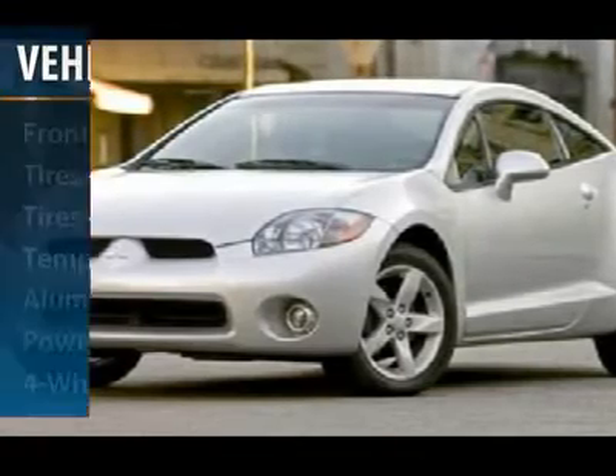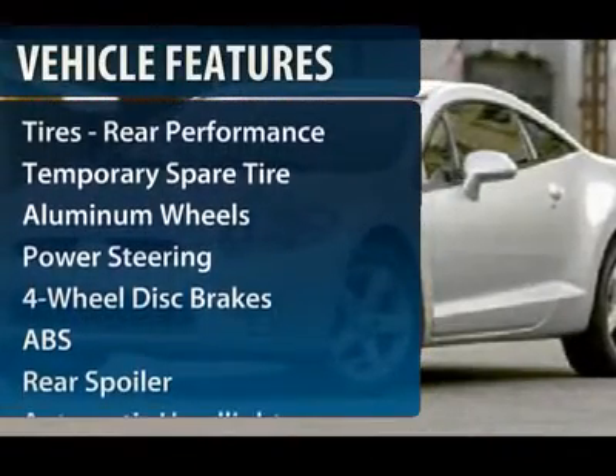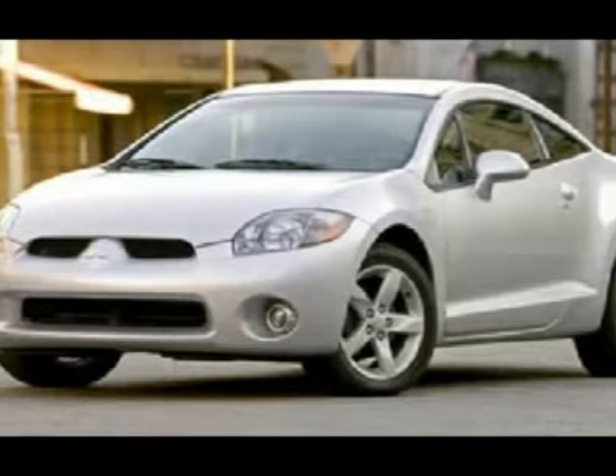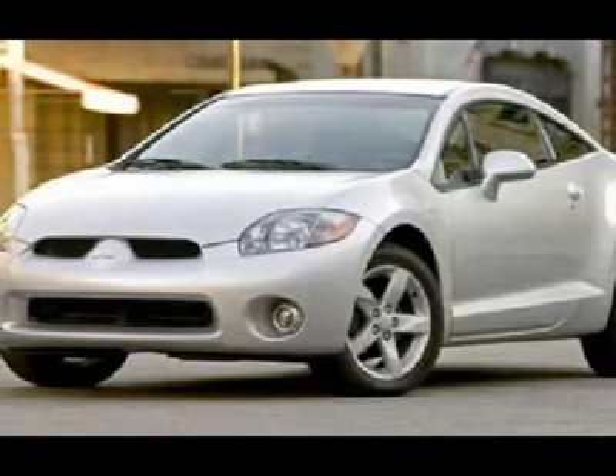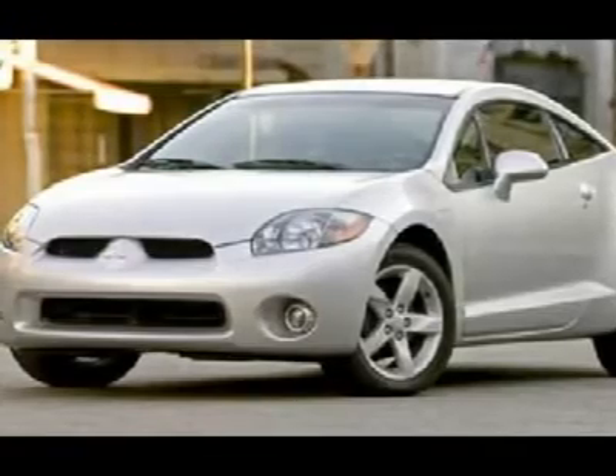Here are some of this vehicle's great options: anti-lock braking system, traction control, air conditioning, power steering, keyless entry, cruise control, floor mats, aluminum wheels, four-wheel disc brakes, and rear defrost.